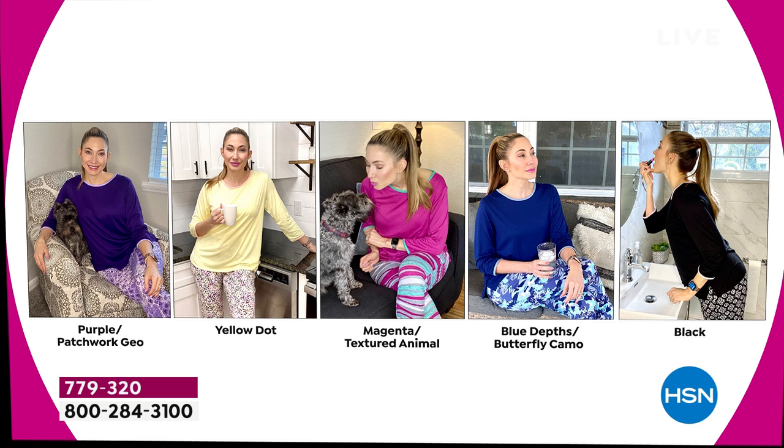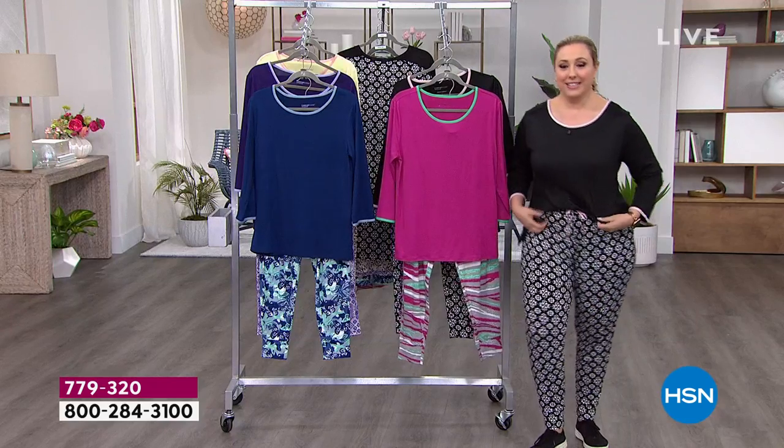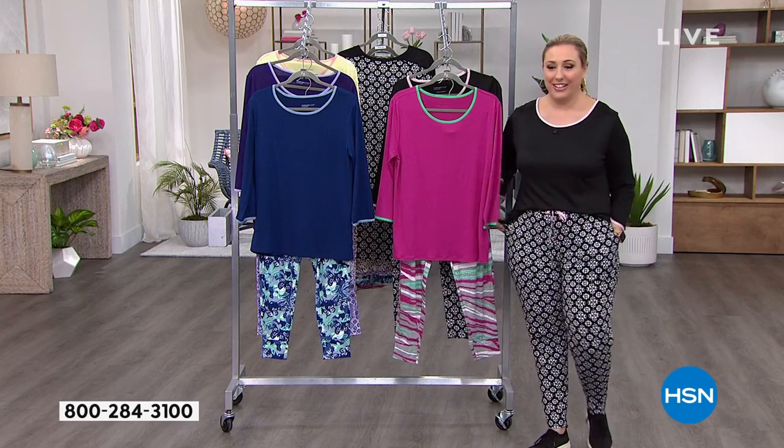It's just an everyday piece — this top I could wear with jeans, and the bottoms you could wear with other things. Here's Amy wearing every color of the rainbow: purple patchwork geo, the yellow dot, the magenta, the blue depths, and the black — all with a ponytail. We both have the ponytail in mind for today because it's like a ponytail type outfit.